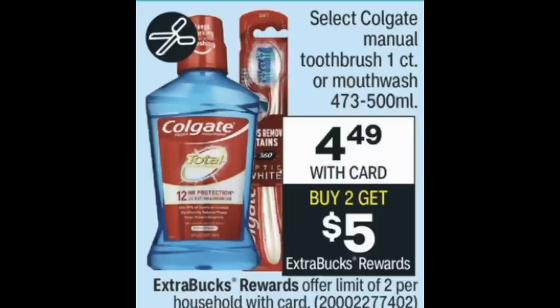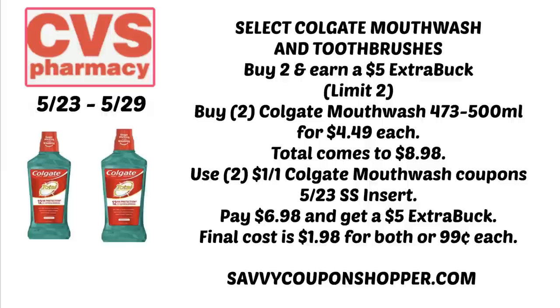Here are a couple of bonus deals. Select Colgate mouthwash and toothpaste are $4.49 — buy two, get a $5 ExtraBuck, limit of two. If you have that $5 off $25 Colgate CRT, check back Saturday for a full breakdown. Without the CRT, grab two mouthwashes for $4.49 each, totaling $8.98. We're getting $1 off one Colgate mouthwash coupons in the 5/23 Smart Source insert. Use two coupons, pay $6.98, and get back a $5 ExtraBuck — final cost $1.98 for both or $0.99 each. Check those Colgate coupon limits; last time they were a limit of two, not four.